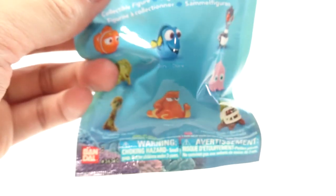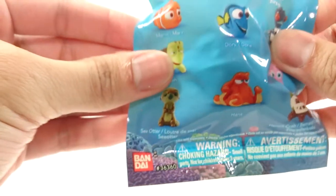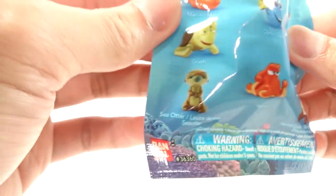Bandai really wants you to find all eight, so that's really helpful of them. Hey guys, this is XM Today. I have a Series 1 Finding Dory blind bag set review. I say set because I believe I have all eight. Found these at Target and they're like $2.99 each.